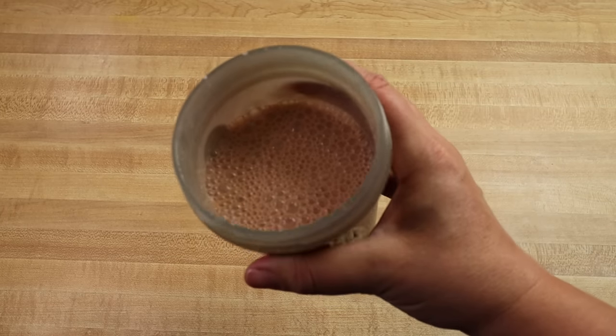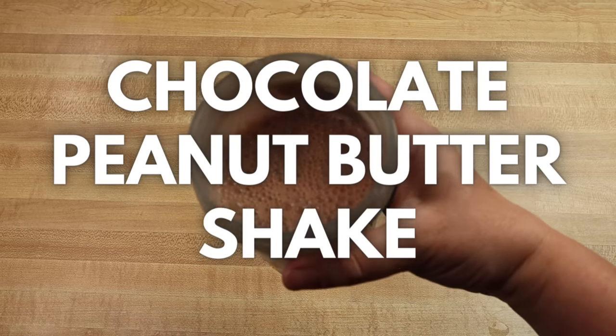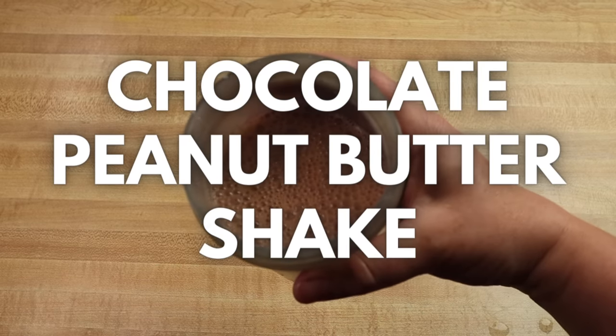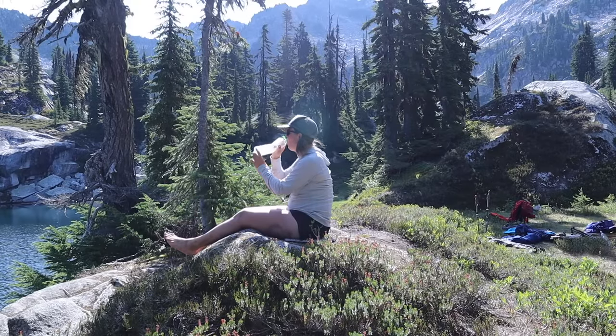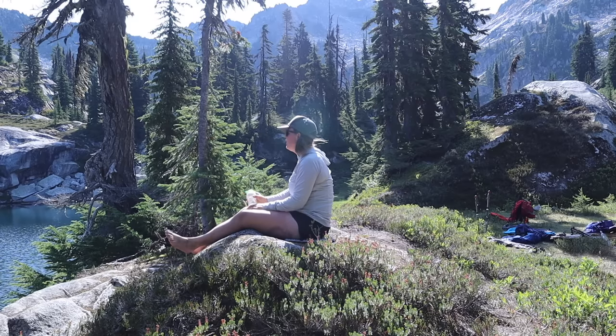Another cheap and easy breakfast option is one you don't even have to cook. The chocolate peanut butter shake is a quick, cheap, and easy recipe I discovered through the Backcountry Foodie. If you're like me and find that you're not super hungry when you wake up in the morning out on trail, there's always the option to drink the calories you need to get going, and the best part is that there's no cooking required.